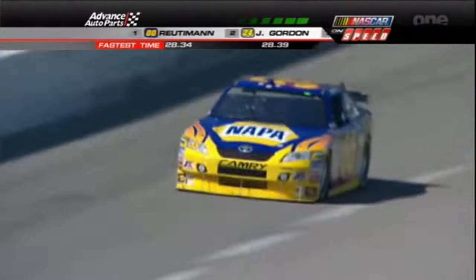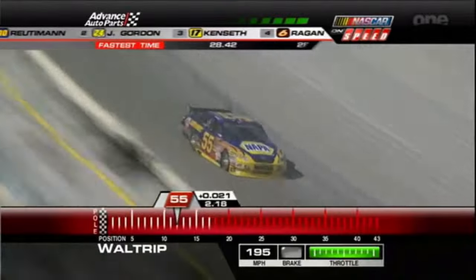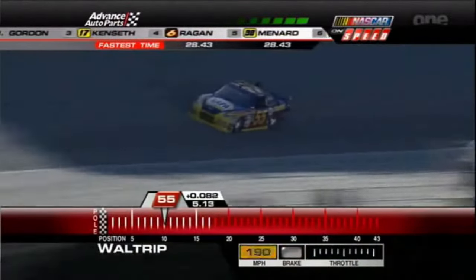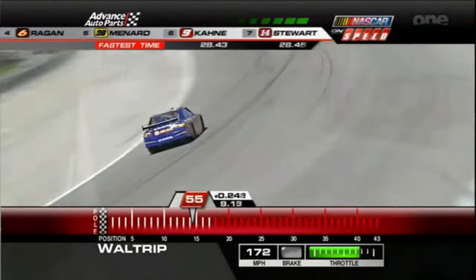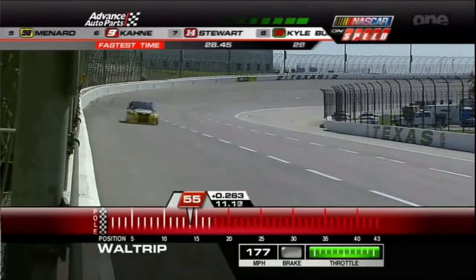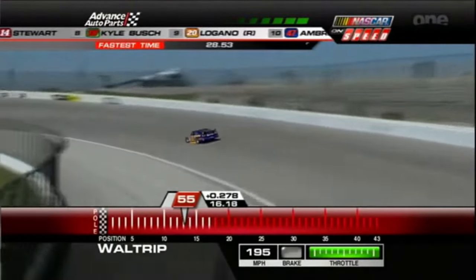I knew he'd been on the pole here — I couldn't remember if it was in the truck or not. But how would you like to be Mikey? Now he's got to go right out behind his teammate, and Mike says, I've got to follow that. Well, I hope some of it rubbed off because Michael was 39th in practice. The other Michael Waltrip Racing-affiliated car, Marcos Ambrose, is 10th right now in the 47 car.